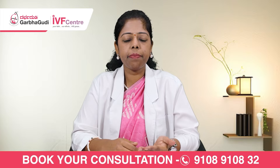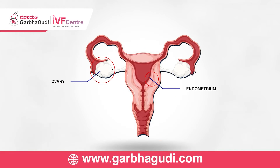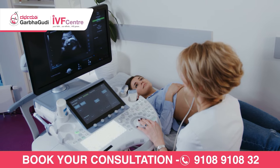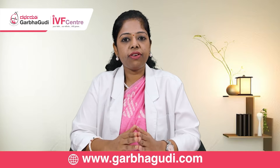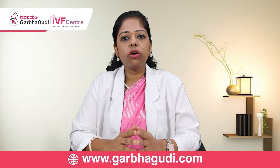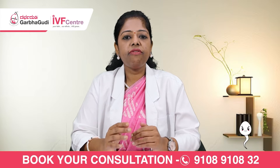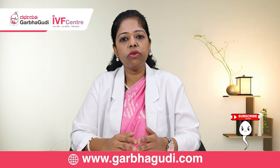Based on the assessment, we may increase the dose of medications and consider doing a mock transfer if it has not been done prior to the procedure. Two to three days after the endometrium lining has increased, we call the patient for another scan. Once the endometrium is ready — meaning it is more than 8.5 millimeters — and the pattern and blood flow are satisfactory, we repeat a hormonal test to confirm we are good to proceed with the transfer.